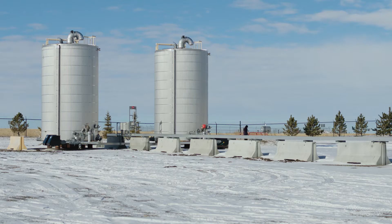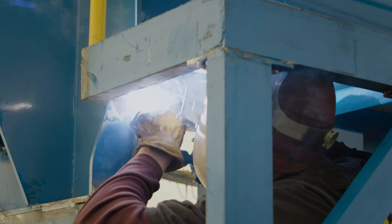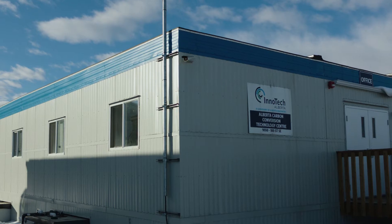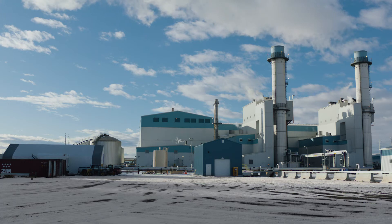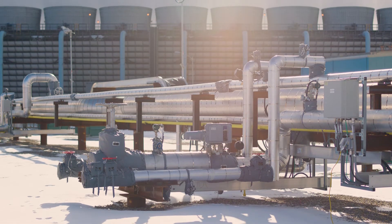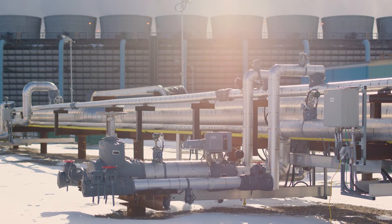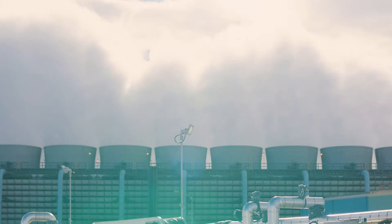Madison and the Carbon Upcycling team are part of a pilot program to demonstrate their technology. Located at the Alberta Carbon Conversion Technology Center, they were awarded a stall through the XPRIZE competition, where they now have an access point to pull carbon dioxide. This facility is a natural gas plant, and what's really cool about this is that we're able to attach our system directly to the flue stack.